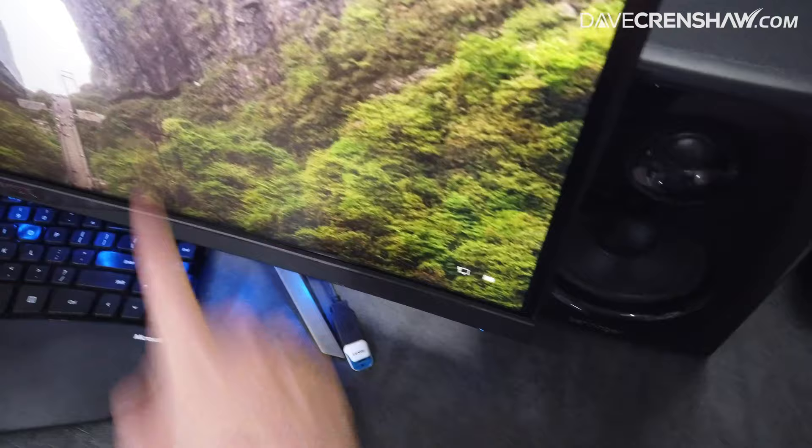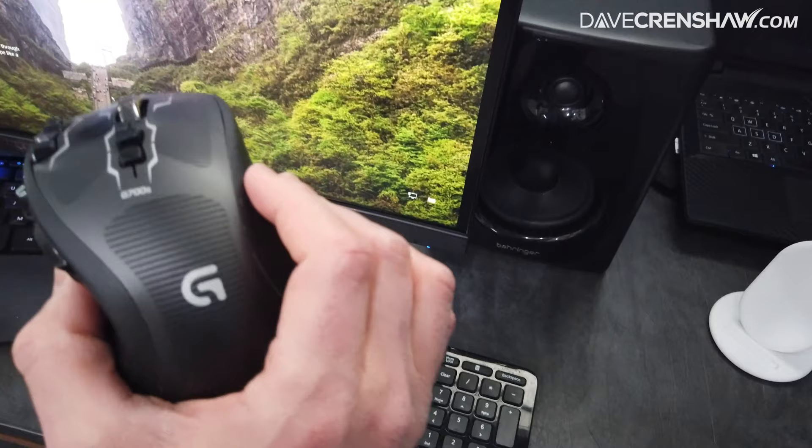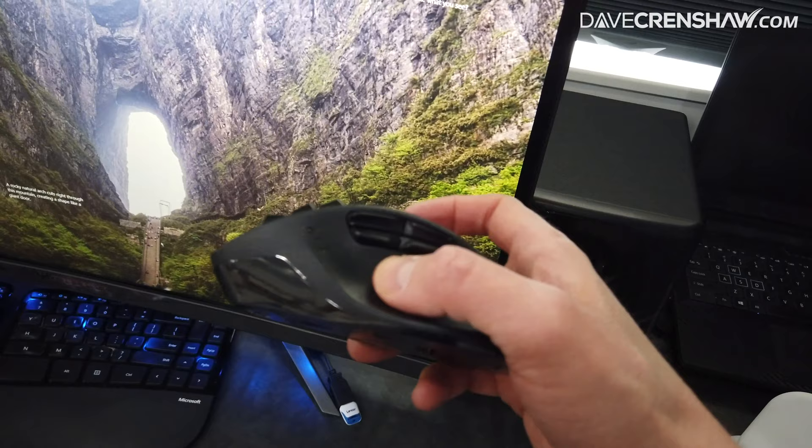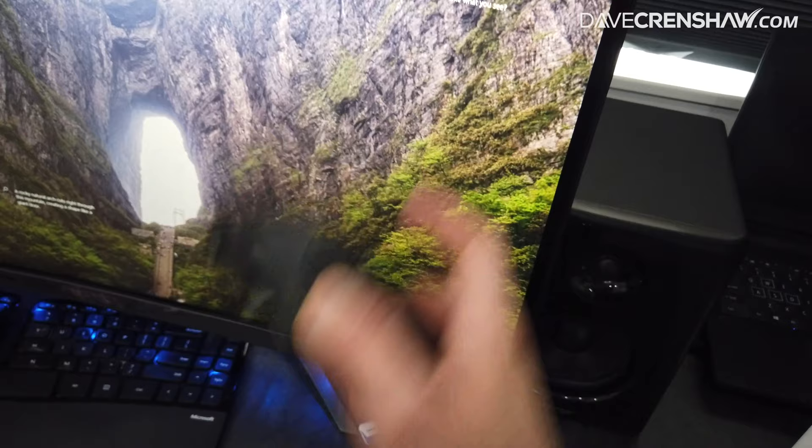Gaming mouse — Logitech 700S. This is out of production, but you can find newer models that have lots of little buttons on the sides and on the top. These are fantastic because you can get more out of them using macros. Things that you do over and over, assign it to a key — definitely saves yourself 2% productivity.